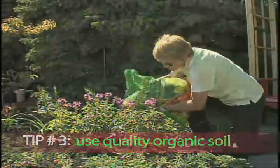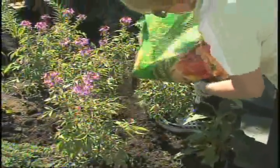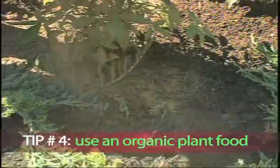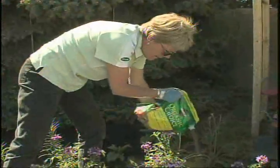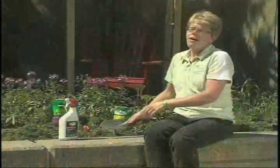All dirt is not created equal. Good quality organic soil promotes strong roots and supports all living things. To give your plants a healthier kickstart, start with an organic plant food. It grows stronger, healthier roots with bigger, more lush blooms, and it feeds continuously for up to two months.